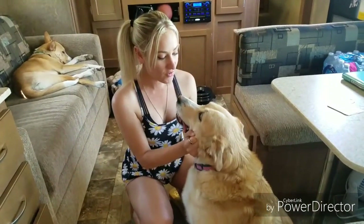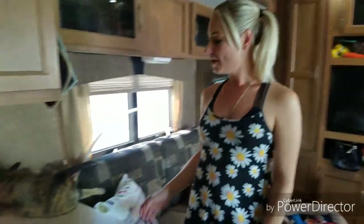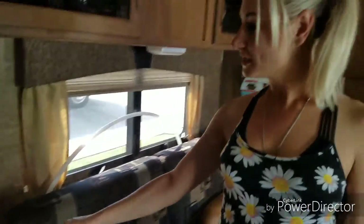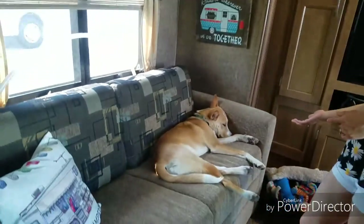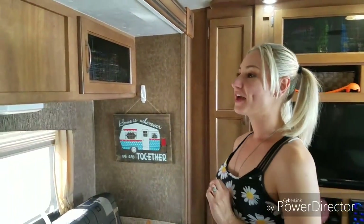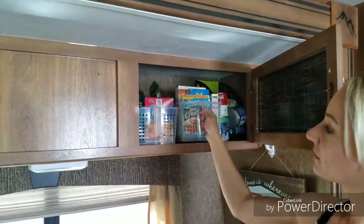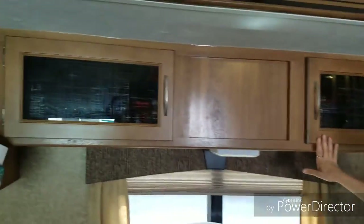Moving on from the kitchen, we have another kitty taking her little nap — hi Molly. We have our sofa with Harvey taking his nap. It's a jackknife sofa that pulls out to a bed that we use as Sarah's bed. We have overhead storage that we've been using for our pantry items — it's been working out great. There's a ton of storage in here.